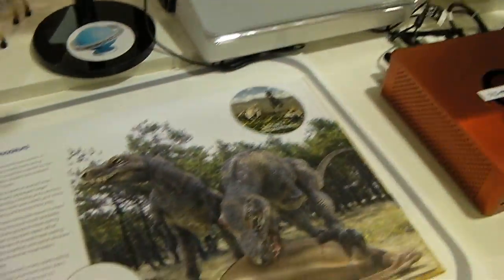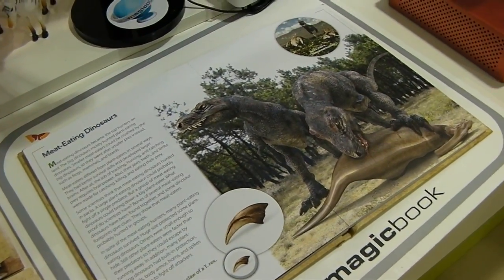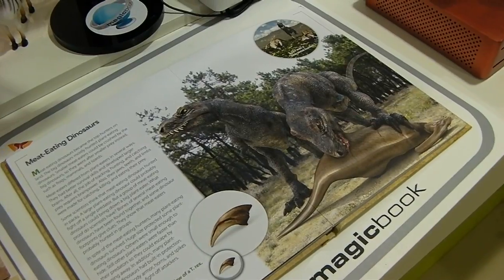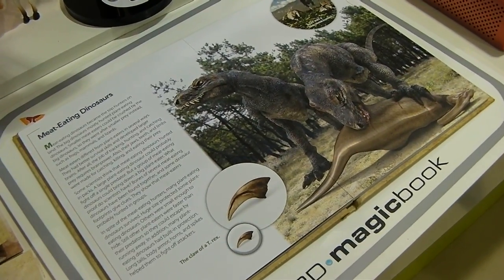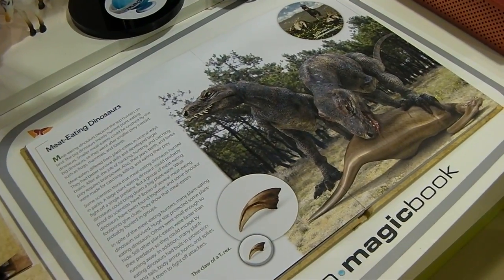So these are going to launch in Korea within the next two months, and in the USA by the end of the year. Not quite sure on a European launch just yet. But yeah, the 3D Magic Book — looking very fun and maybe a really interesting new way for your kids to learn.